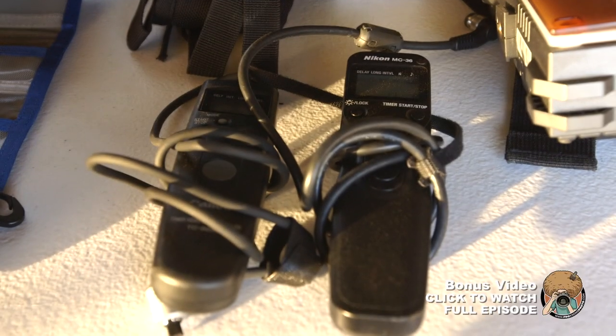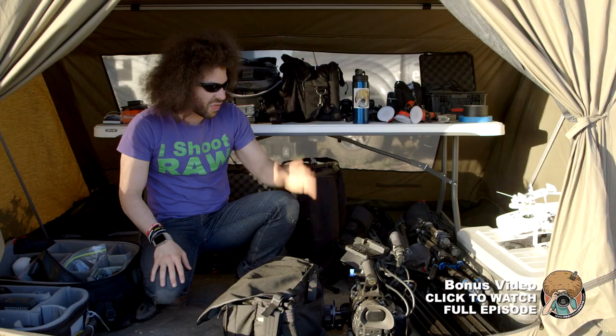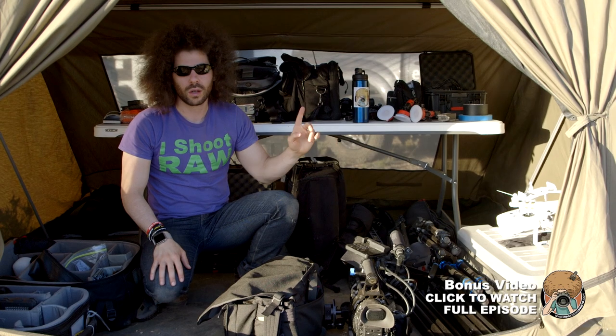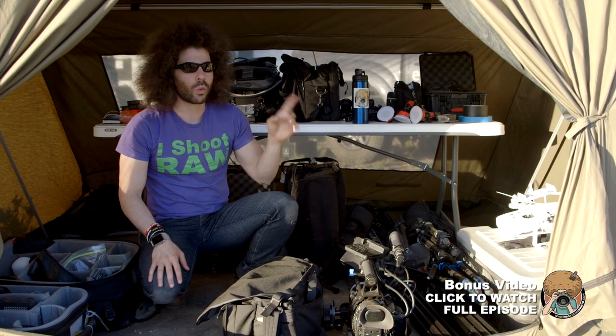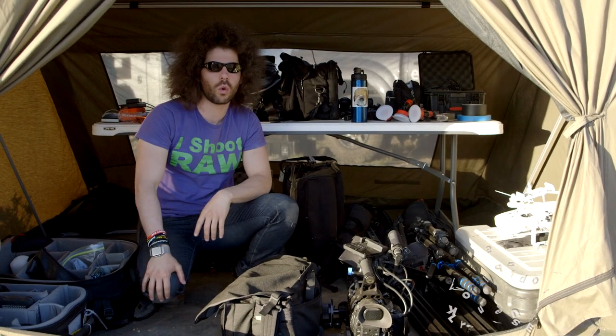Can't forget the cable remotes — we have a Nikon and a Canon. These are great for long exposures at night when I'm shooting the stars. And that is a walkthrough of the gear we brought to the Grand Canyon. Jared Polin, FroKnowsPhoto.com.